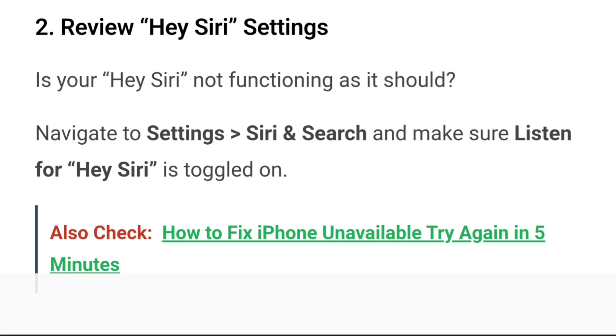Step 2: Review Hey Siri settings. Is your Hey Siri not functioning as it should? Navigate to Settings, go to Siri and Search, and make sure 'Listen for Hey Siri' is toggled on. Note that the Hey Siri function doesn't work if your phone is faced down or inside a closed case.